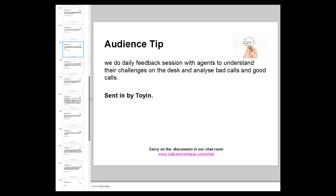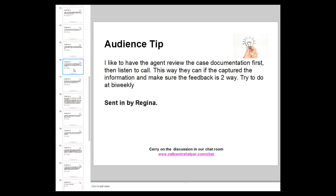A tip: have the agent review their documentation first, then listen to the call, and make sure feedback is two-way — try to do it bi-weekly. Jonathan notes this works well when you have screen recording happening at the same time as the actual call, because you can see what's happening as you coach. Another tip: self-assessment is key — advisors review their calls prior to the session and present their findings in a secure environment.